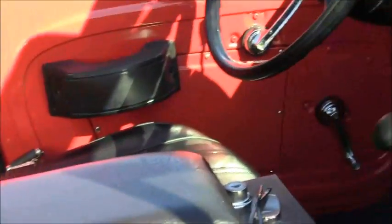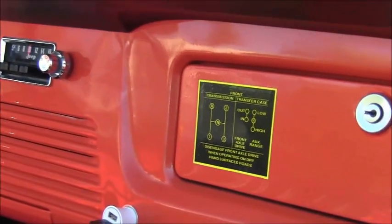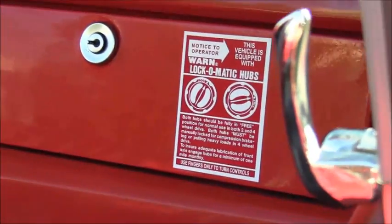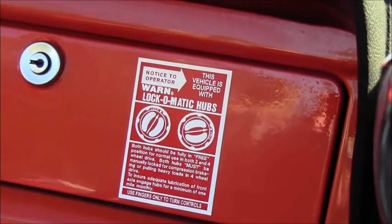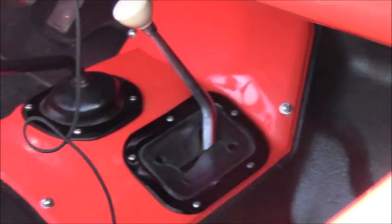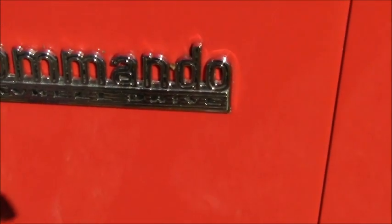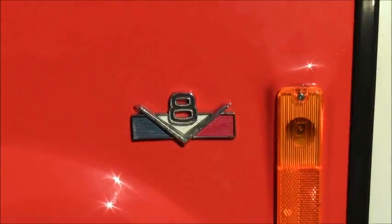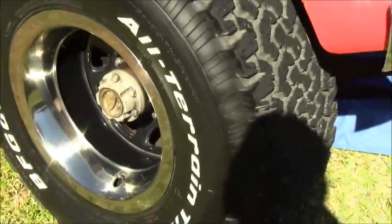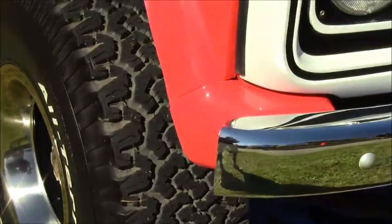Actually, it's a blanket. And here it shows the locking and unlocking of the hubs. Very nice vehicle.